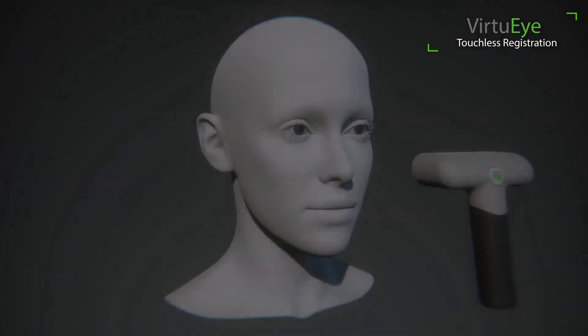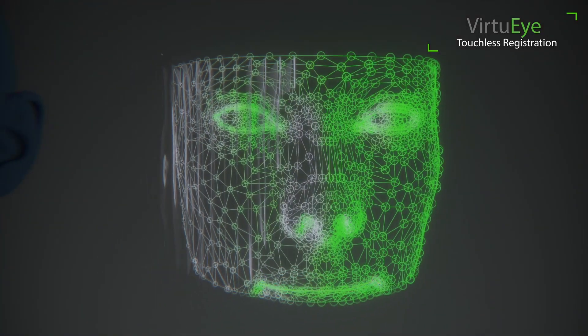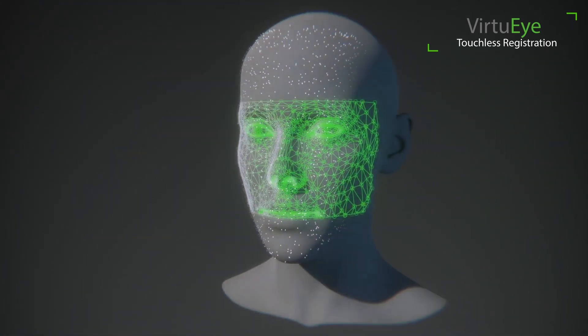Photo registration is designed to be used by anyone — no special expertise is needed. I would definitely say give the FIAGON system a try. The advantage of photo registration just makes it easy.